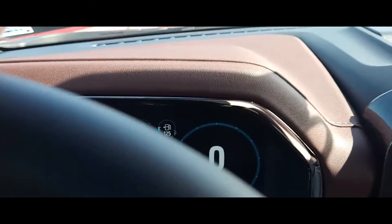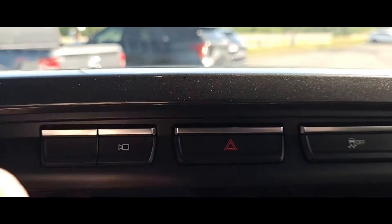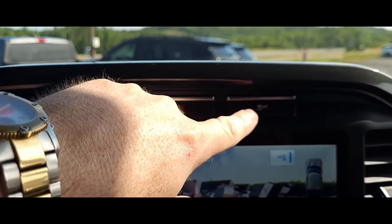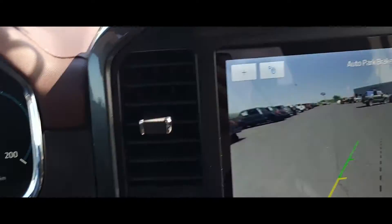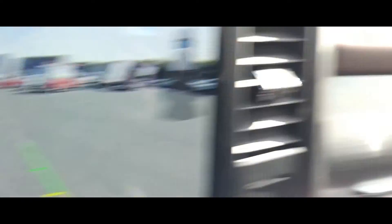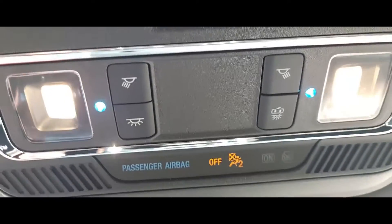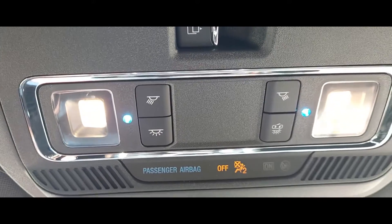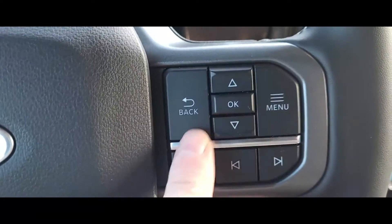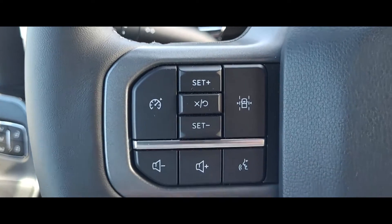They've got the two-tone leather up here as well, giving it that nice bit of elegance. You've got your camera button, your hazard button, your traction control, plenty of vents, and your pro trailer switch here, which is nice. The quality of this truck is just unbelievably gorgeous. You've got your settings up here, two LED lights in the overhead, phone settings, and menu. Cruise control is over here as well.